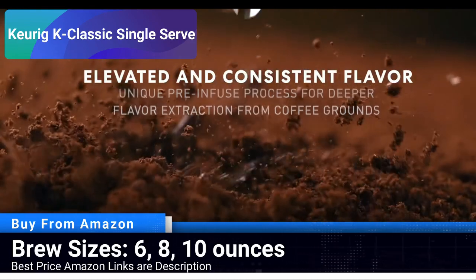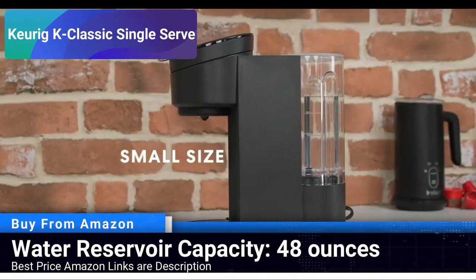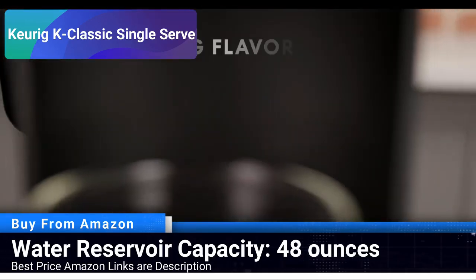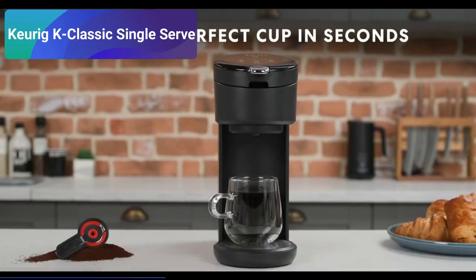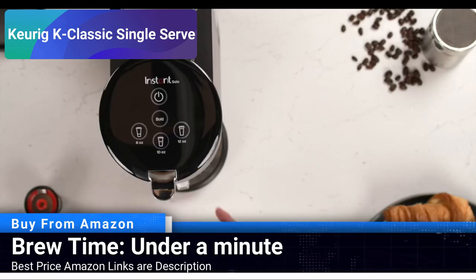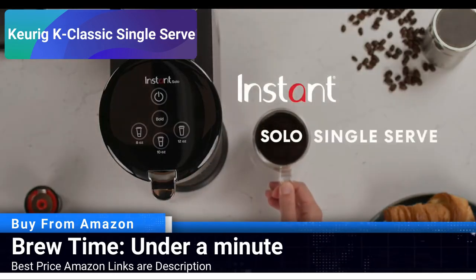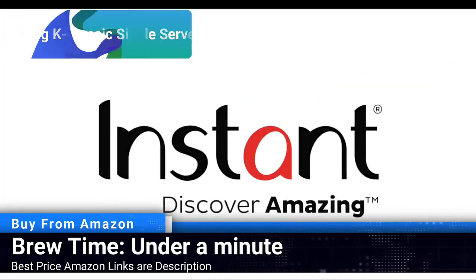The stylish color adds a touch of elegance to your kitchen countertop, with a brewing time of under a minute — your perfect cup of coffee is always just a button away. The simplicity in design and operation makes the Keurig K-Classic an excellent choice for those who appreciate a no-fuss coffee brewing experience without compromising on taste.